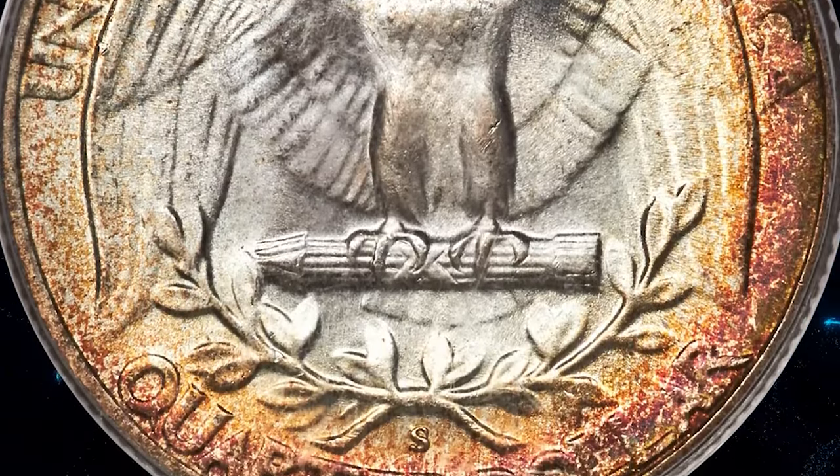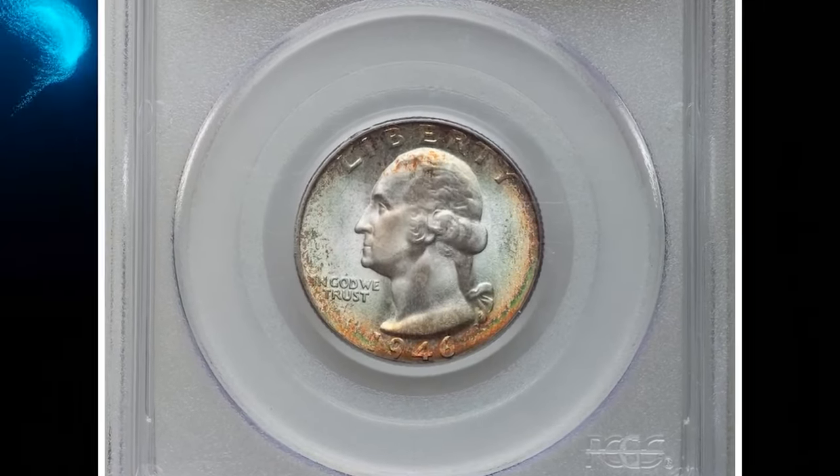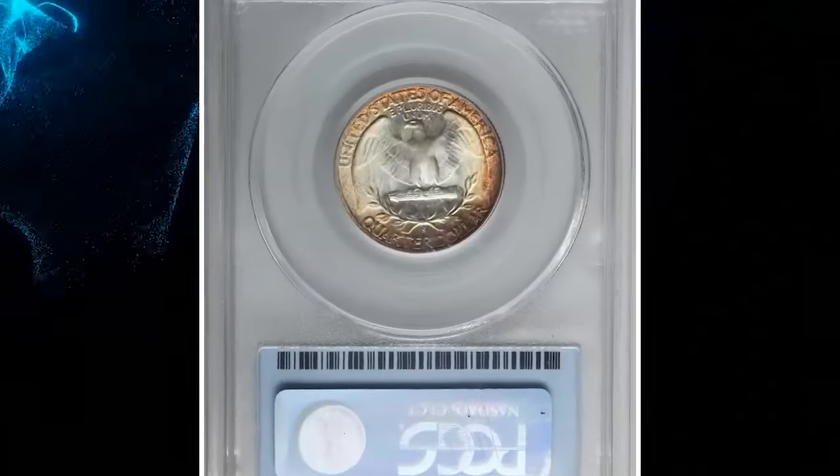A minuscule curving scrape to the left of the eagle's beak is one of the few post-striking faults visible to the unaided eye, and that only with searching. It ended up selling for $11,400.